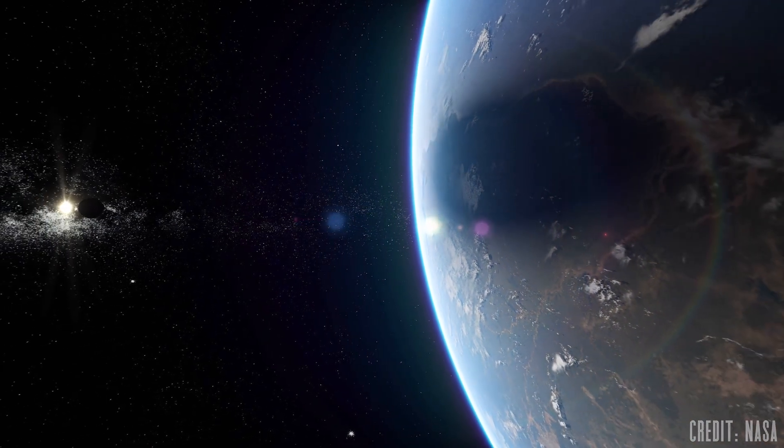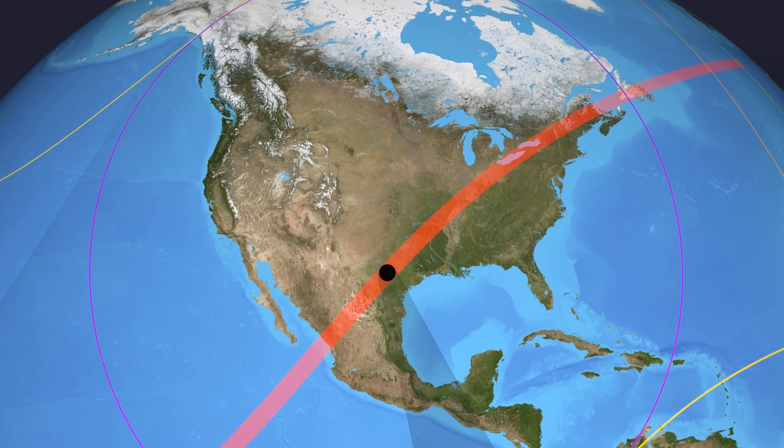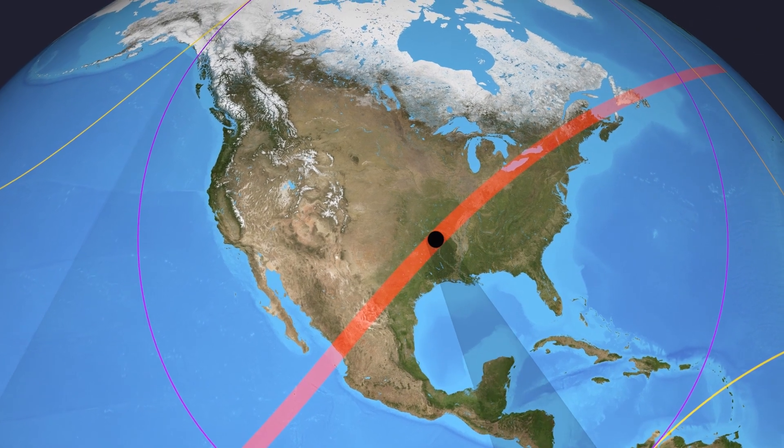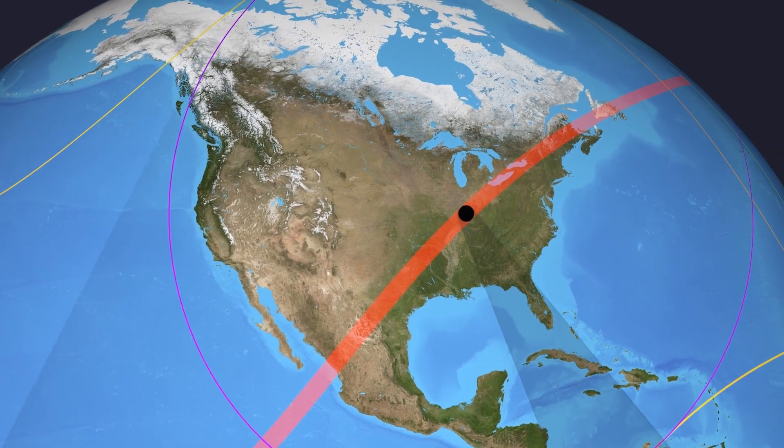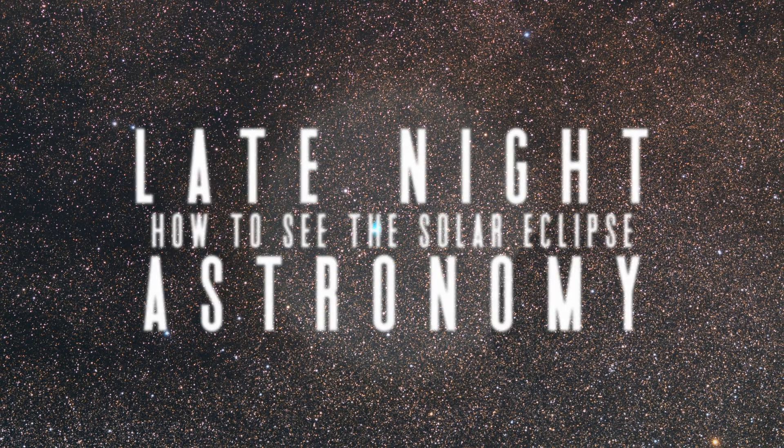One of the most incredible events for you to go out and see in amateur astronomy is about to happen, and today we're going to take a look at everything you need to know to have the best experience possible. I'm Michael Martin, and welcome to Late Night Astronomy, your guide to the best objects, events, and equipment to help you explore the heavens above.